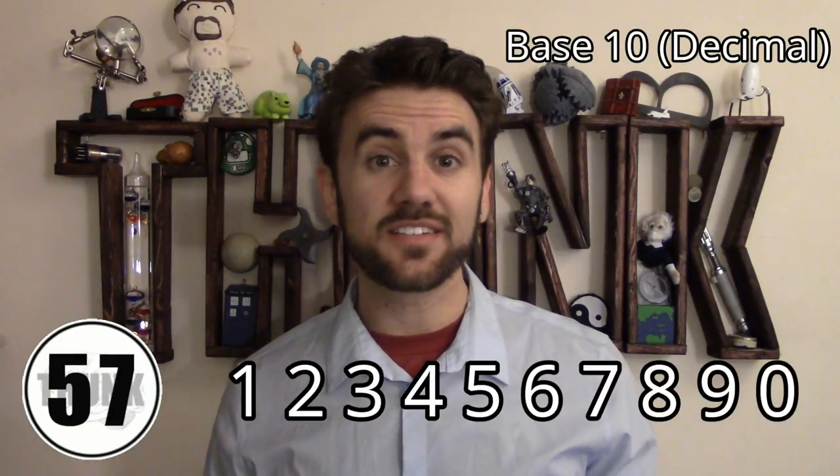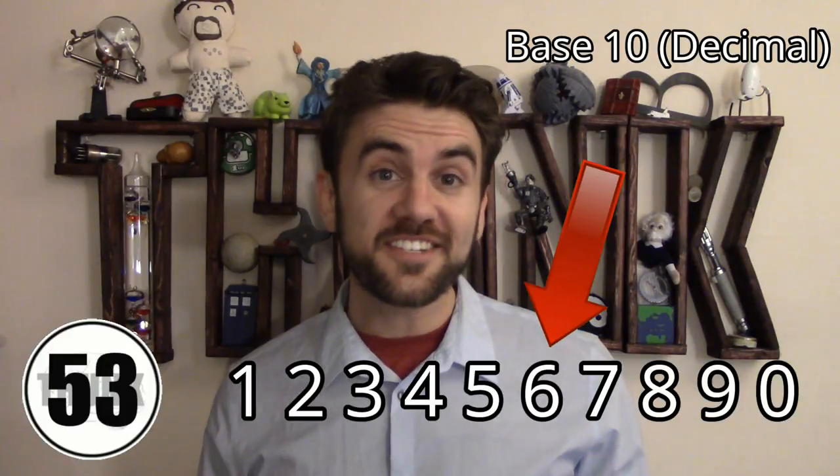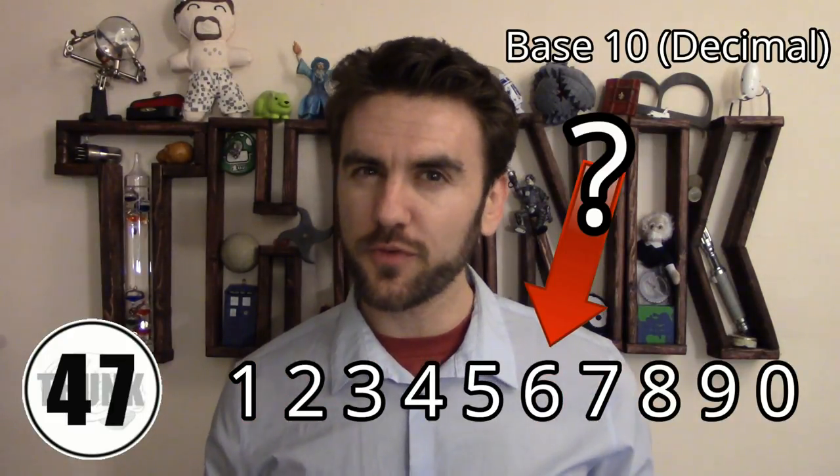The majority of the human race has standardized a base-10 counting system — that is to say, we use combinations of 10 different symbols to represent numbers. That decision is totally arbitrary. Sure, we have 10 fingers, but honestly, 10 isn't a particularly useful number for counting.